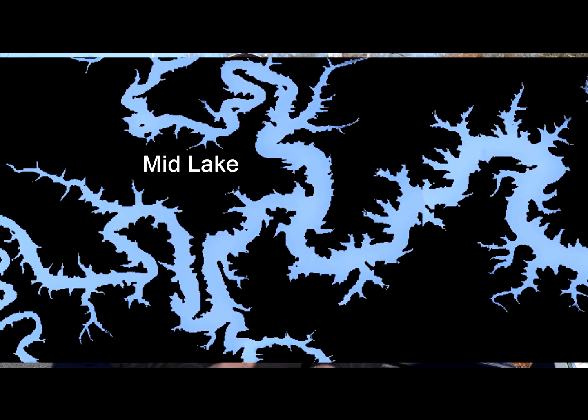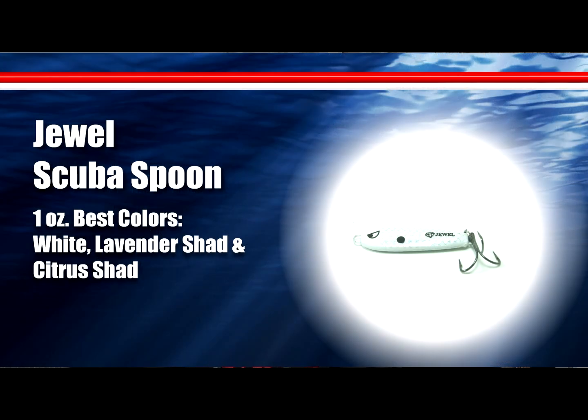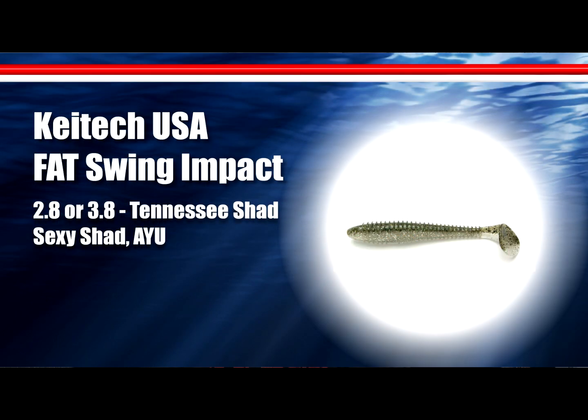Wind on main lake points is really where most of these fish are coming from, since the shad are out on the main lake. Up here in the mid-lake area where I was today, I caught them both deep and on a jerkbait. Threw a rock crawler a little bit, had one fish on but didn't get him in the boat. Most of the fish I caught today were deep.